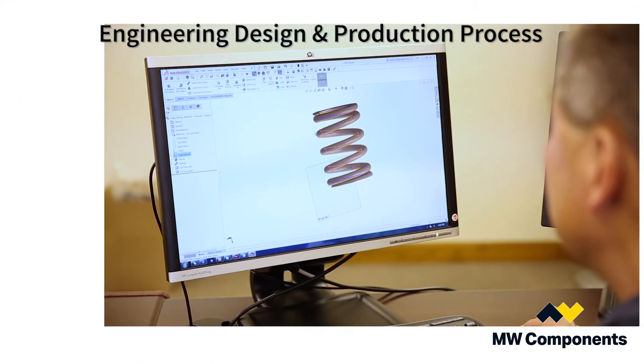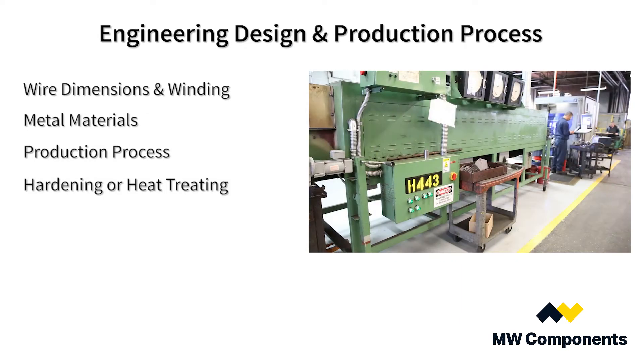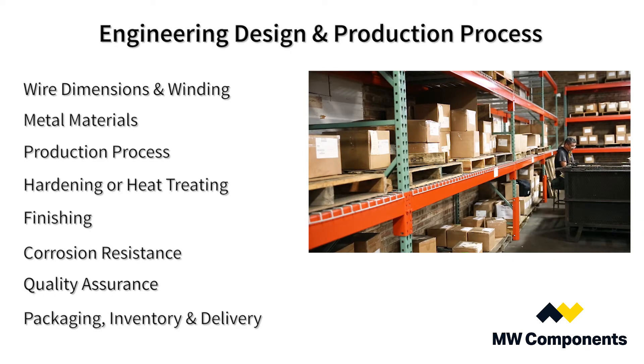The engineers will take into consideration wire dimensions and winding, metal materials, reduction process, hardening or heat treating, finishing, corrosion resistance, quality assurance, packaging, inventory, and delivery.